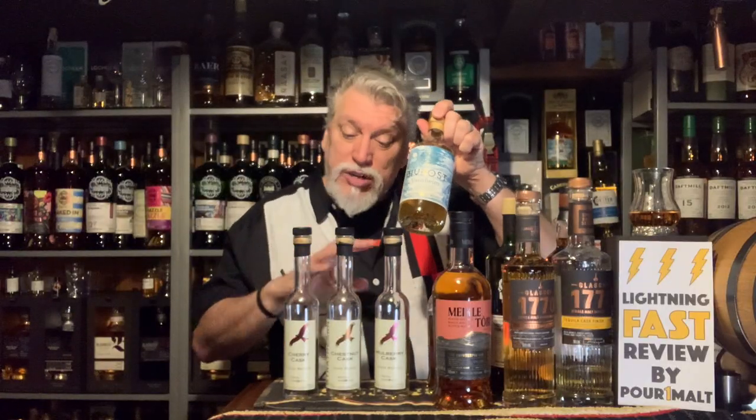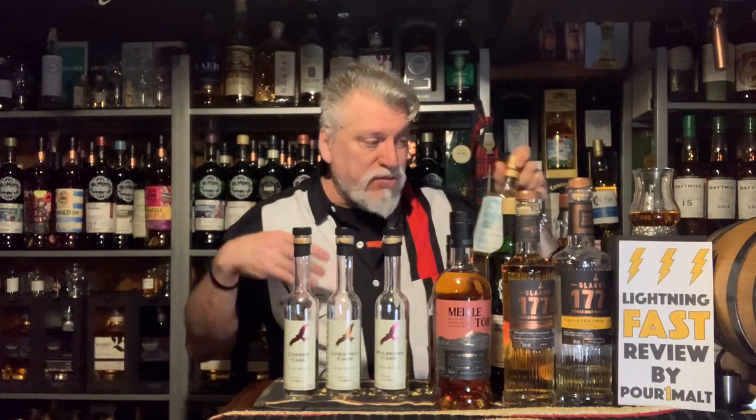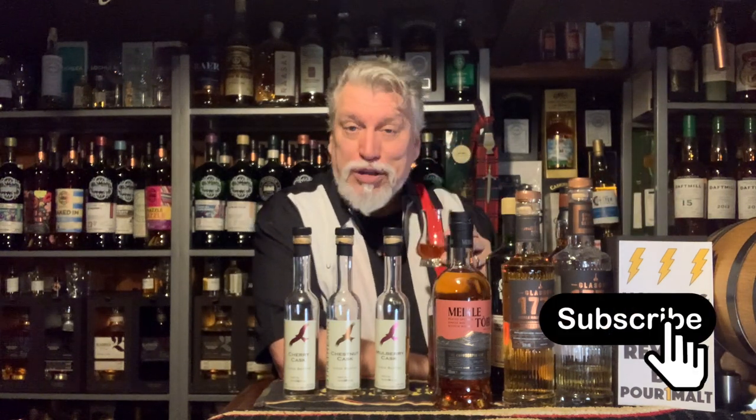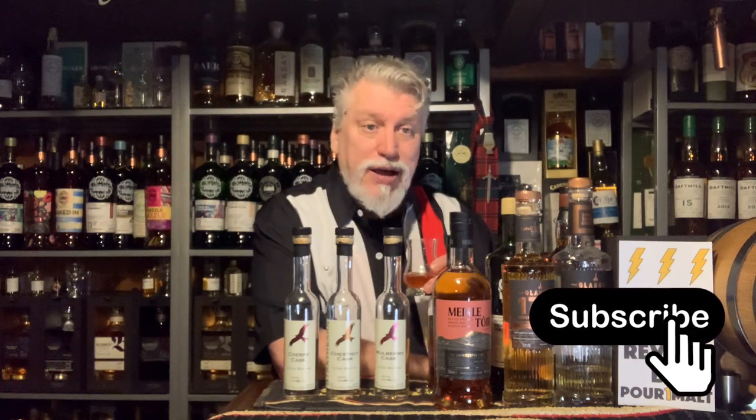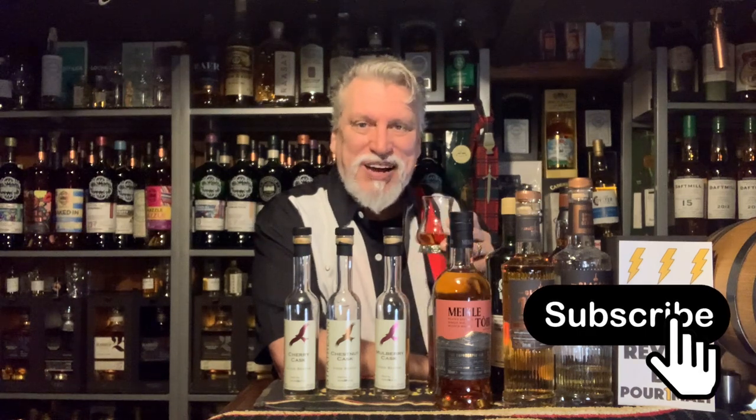If you'd like me to do a review of any of these experimental things that are not in oak, just pop a comment below and I could try to do a review. There are over 22 million casks of Scotch whisky aging around Scotland, and every one of them tastes a little different from the one sitting right beside it — that's the beauty of single cask bottlings, every one is unique. I'm enjoying a single cask right now; I hope you're enjoying a dram as well. Thank you for watching. Sláinte vá.